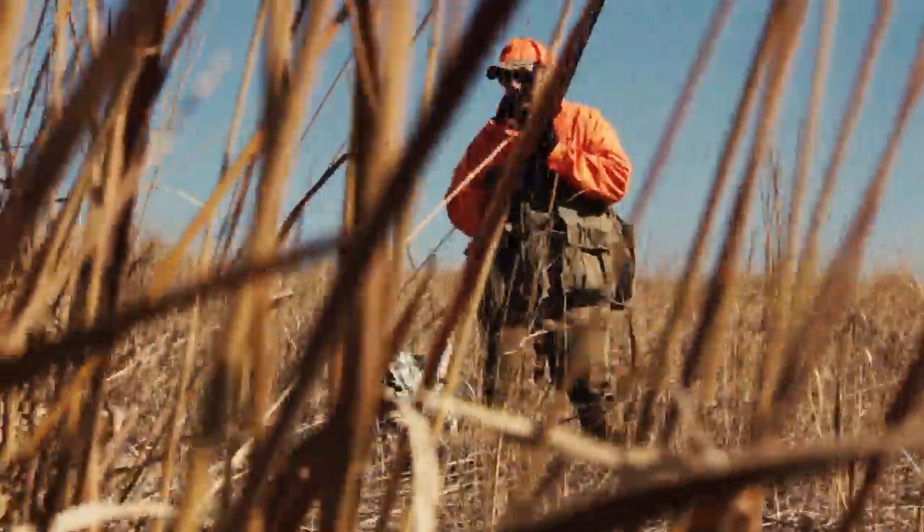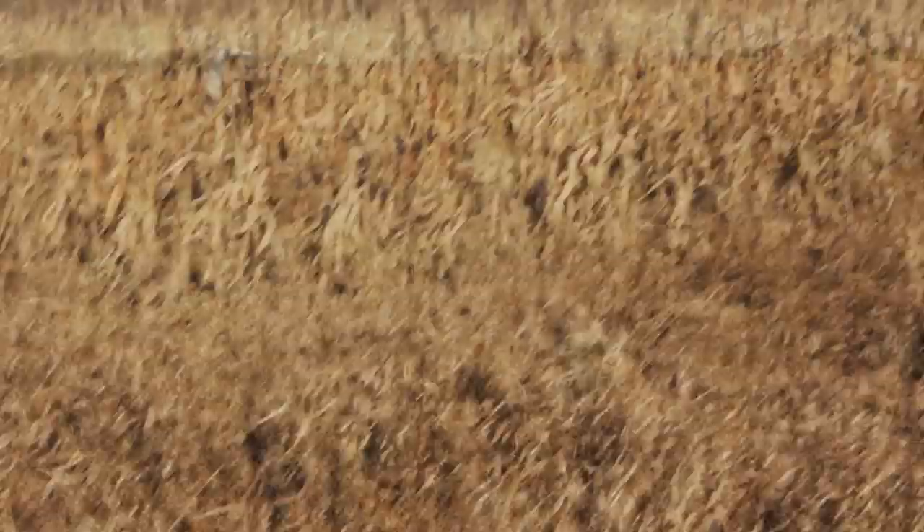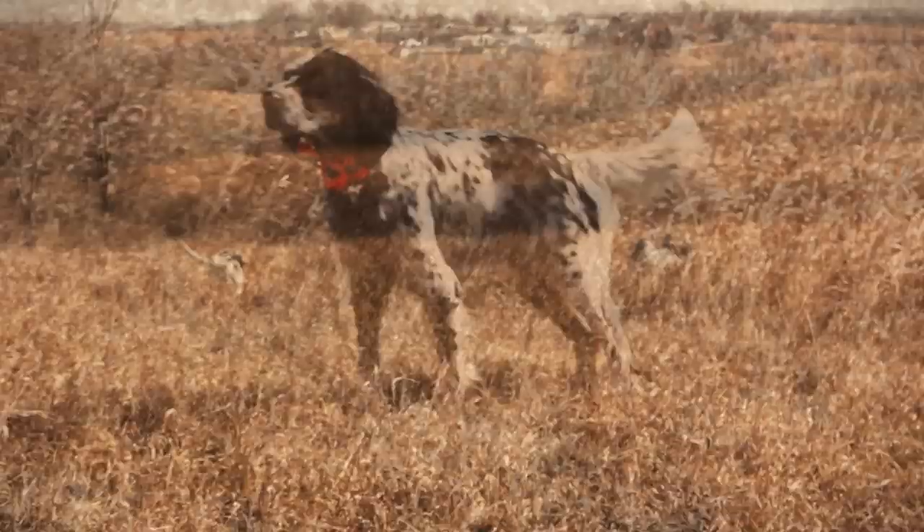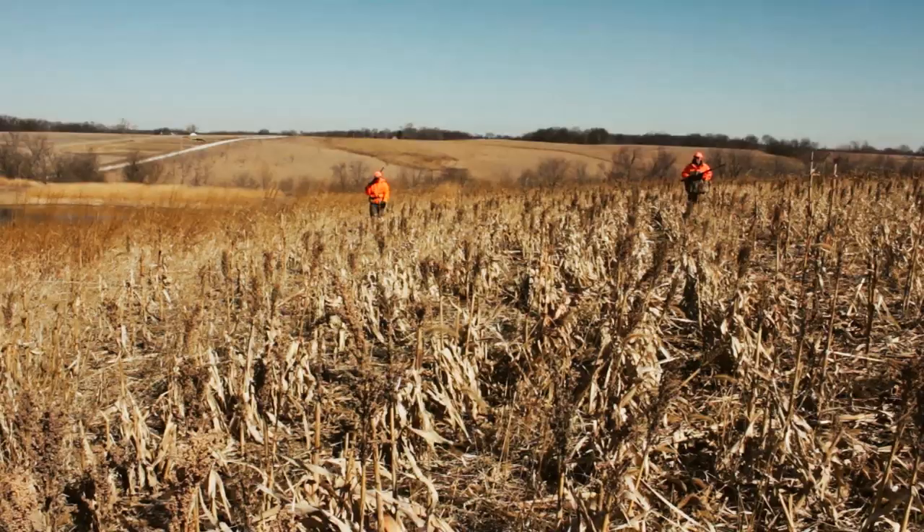I'm Wade Kisner and I grew up hunting upland birds. Nothing's better than chasing a couple of English setters called Sweet Lou and Adeline. Lou is a master hunter and Adeline is quickly learning the trade. These are some of our tales.